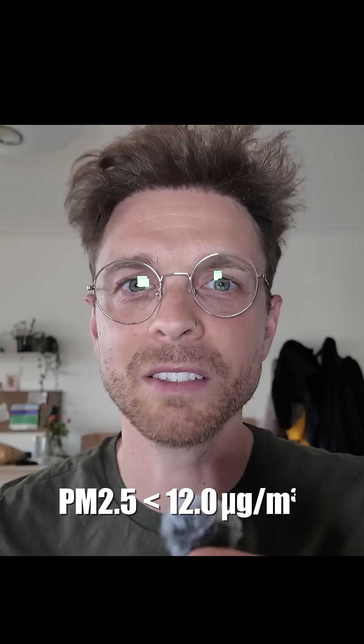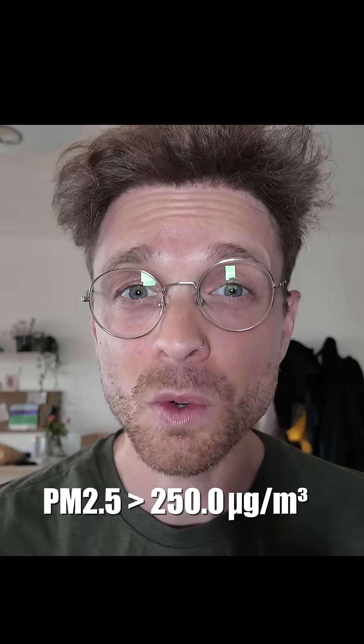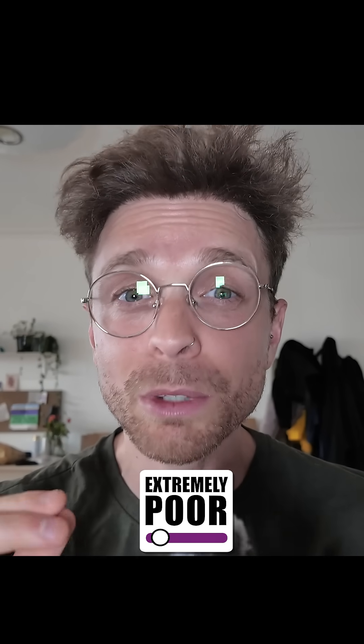So if the PM 2.5 levels are less than 12 micrograms, the air quality is considered good. But on the other hand, if the PM 2.5 exceeds 250, it's considered extremely poor.